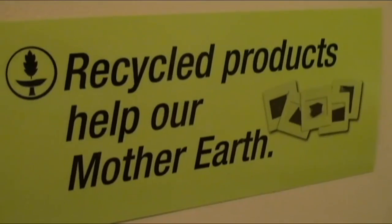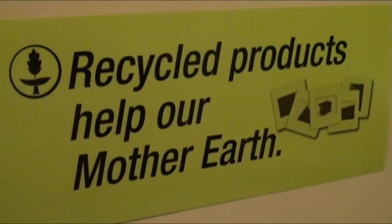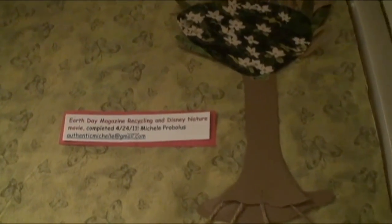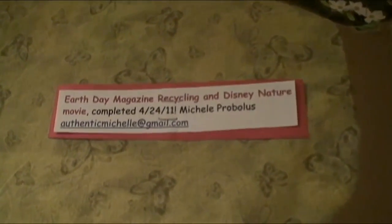In the spring of 2011, we also had a magazine communion where members brought magazines to the church. They were put in a pickup and taken out to Penn Cinema, where members of the church watched a Disney nature film.